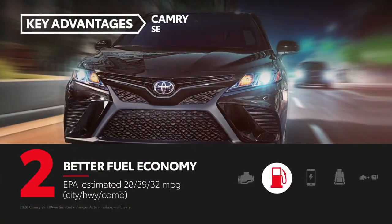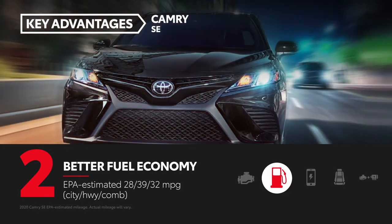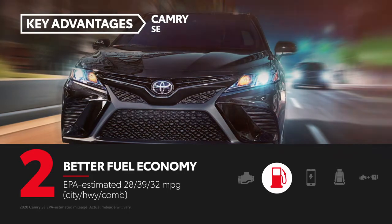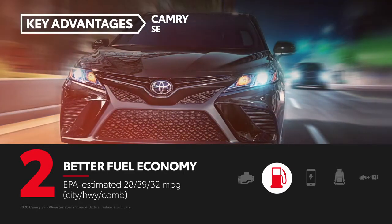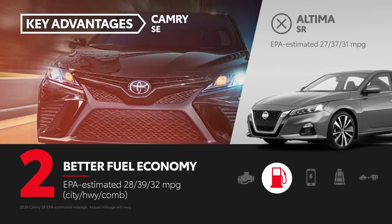Camry SE has higher EPA-estimated fuel economy ratings, at 28 miles per gallon city, 39 miles per gallon highway, and 32 miles per gallon combined. Altima SR has EPA estimates of 27 city, 37 highway, and 31 miles per gallon combined.